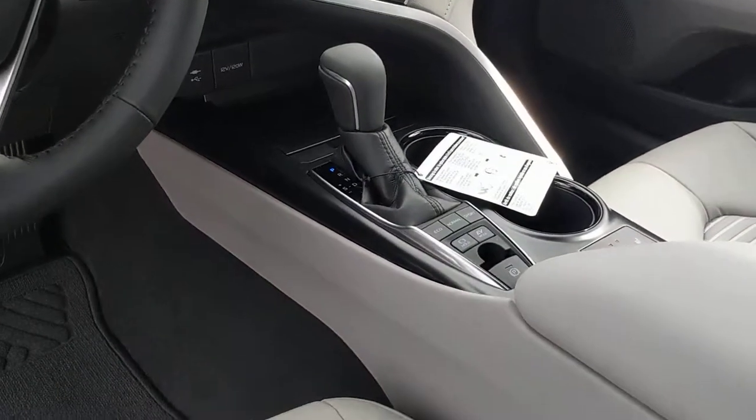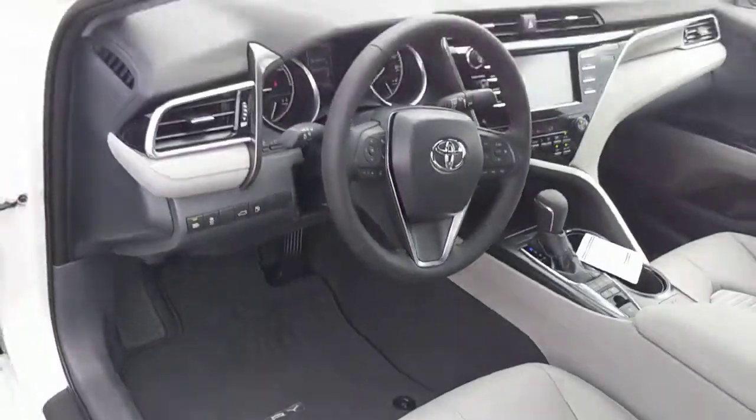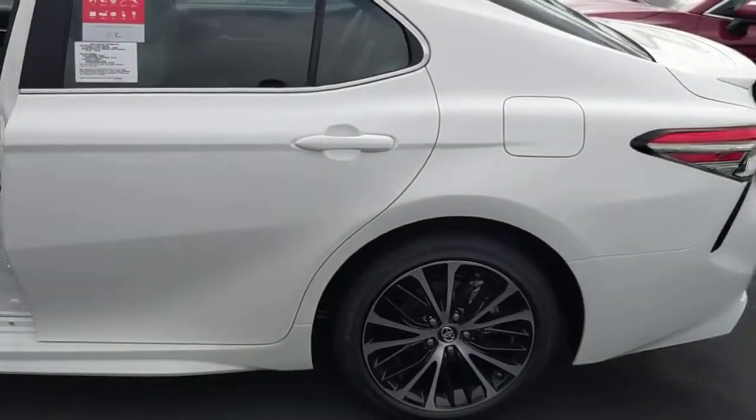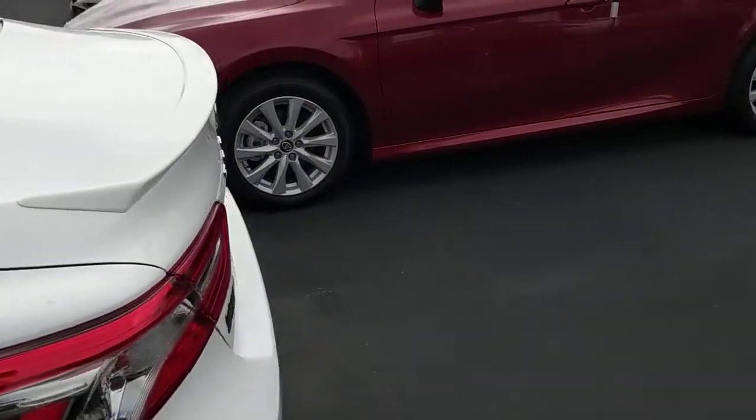It does have the automatic parking brake, push button hold, heated seats here. Our standard Camry with the regular big size trunk, SE wheels, and the sport feel and look to it.